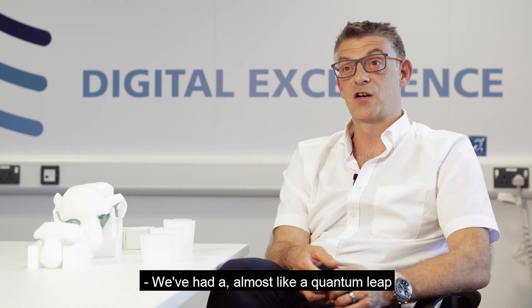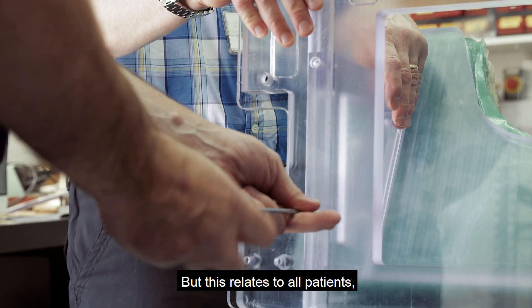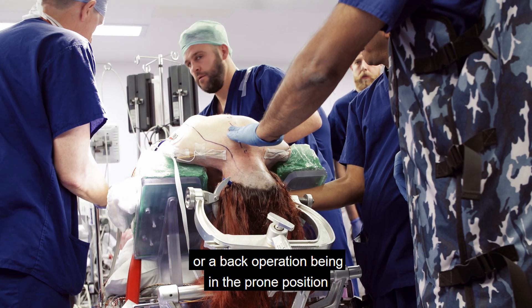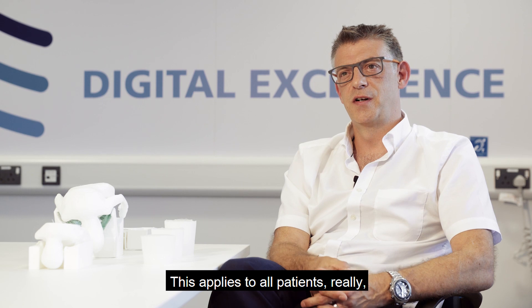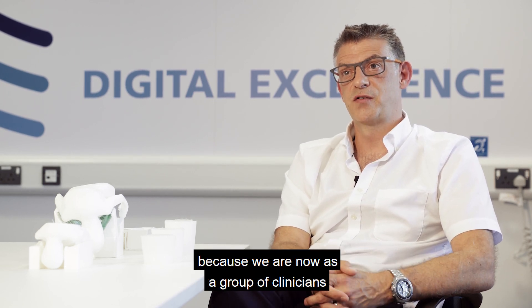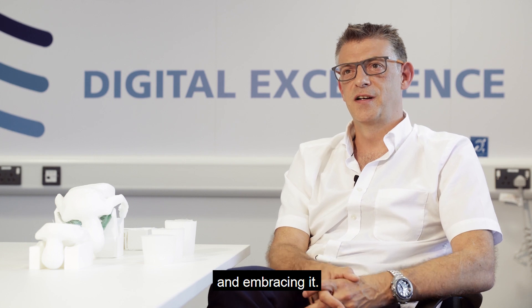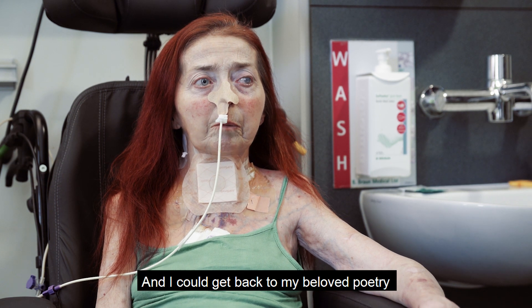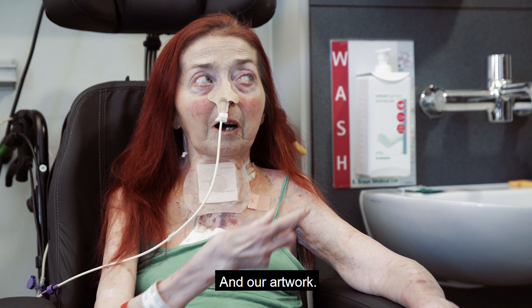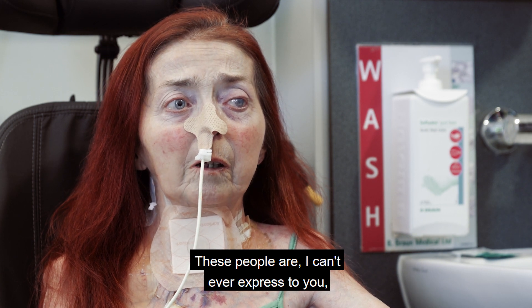We've had almost a quantum leap in the way we approach and position our patients, particularly for complex spine surgery — but this relates to all patients in the prone position. There's a paradigm shift in the way we approach things, as we are now as a group of clinicians engaging with and embracing the technological process. They've kept us going and kept us believing we could do this — that I could get back to my beloved poetry and artwork. These people, I can't ever express what they've meant to us.